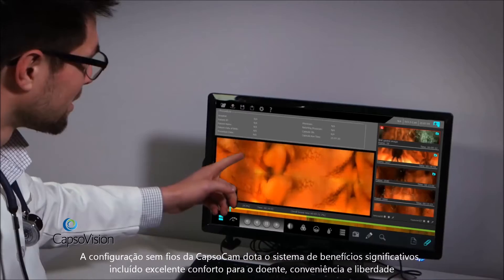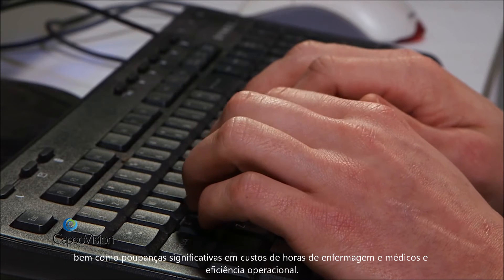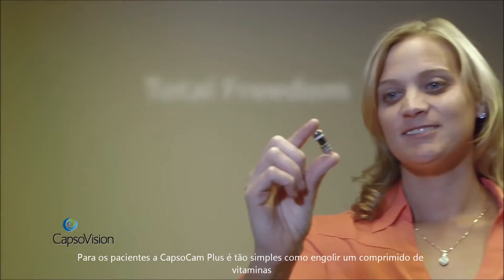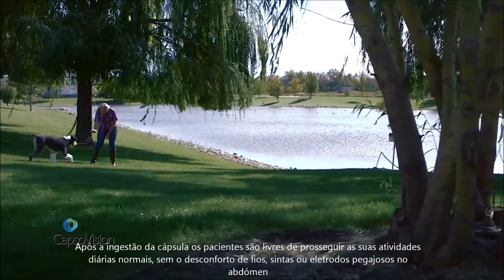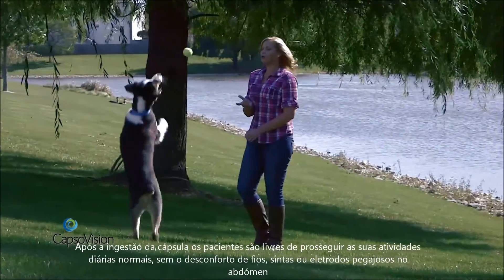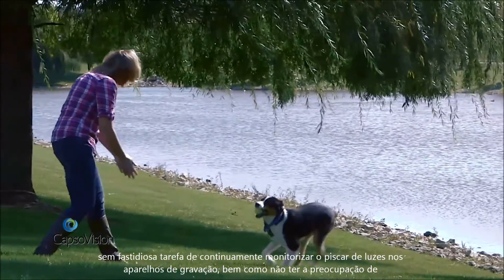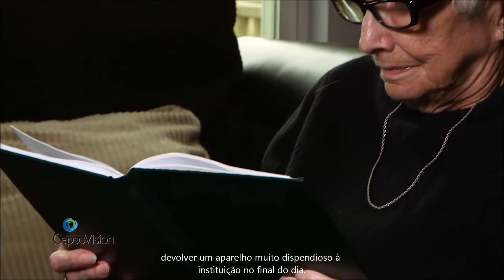CapsuleCam Plus's wire-free design offers significant benefits, including increased patient comfort, convenience, and freedom, as well as significant savings in physician or nurse procedure room time and operational efficiency. For patients, CapsuleCam Plus is as easy to use as swallowing a vitamin. After ingesting the capsule, patients are free to go about their daily activities without the hassle of wires, belts, or sticky leads.